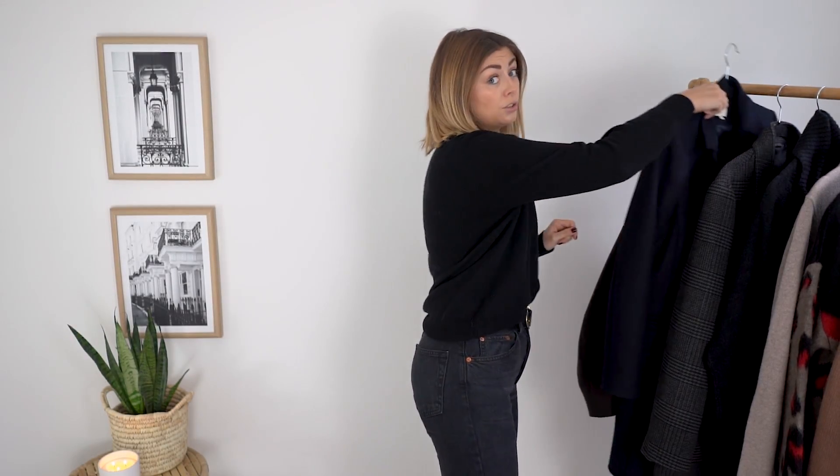This coat is £169, which I think is well spent for the quality and the classic style. It's not particularly trend-orientated - no jazzy colour, just a really nice classic basic piece that's going to last for years and years.